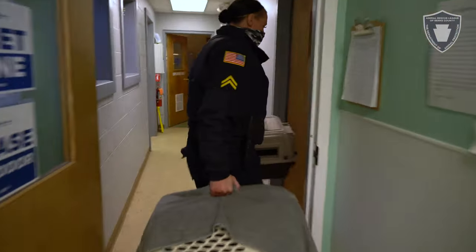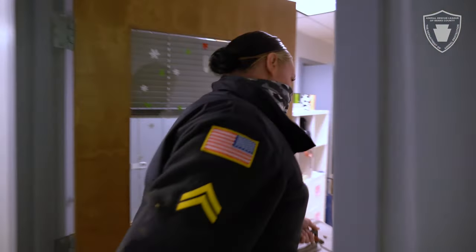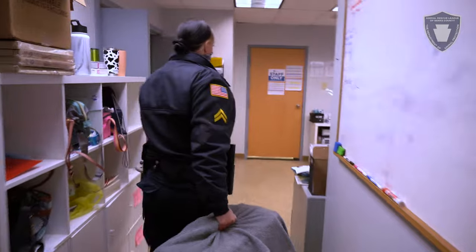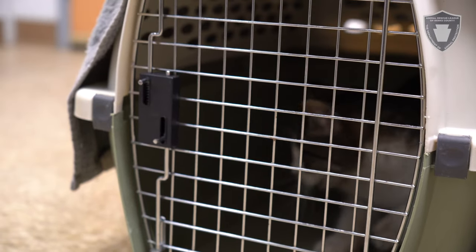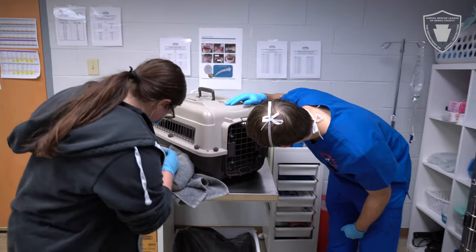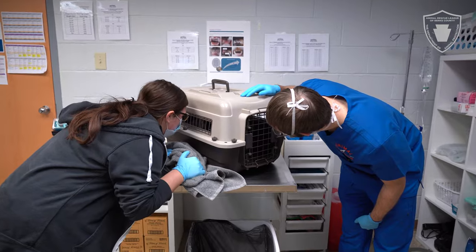So we are back at the shelter. We were able to get the two cats back here successfully. Currently our medical team with our veterinarians are doing intake on both cats, just making sure that they are medically sound and treating anything that they need. From there, we will provide surgery, spay and neuter if needed, vaccines, microchip, all that good stuff, and then continue with the intake process.